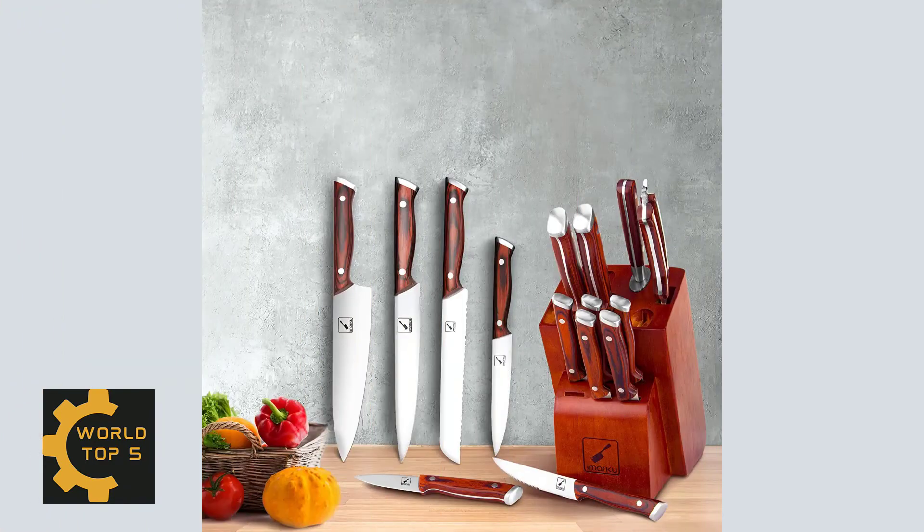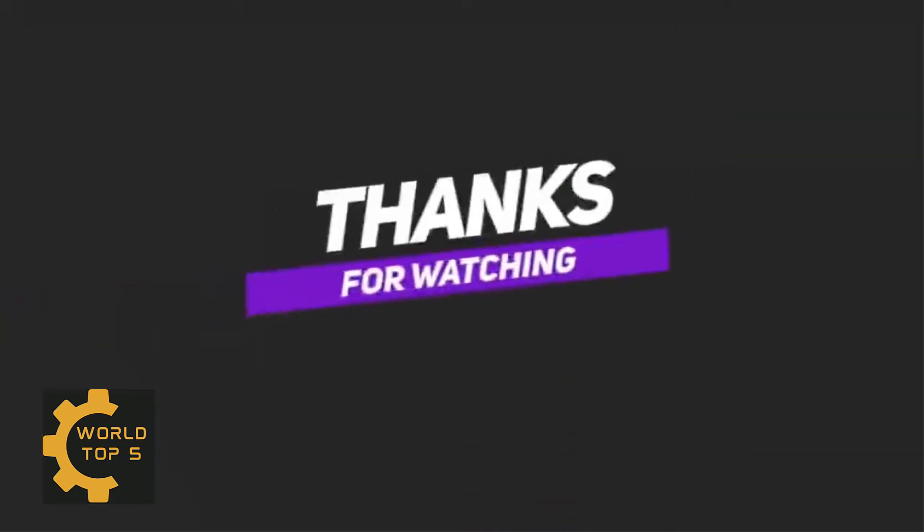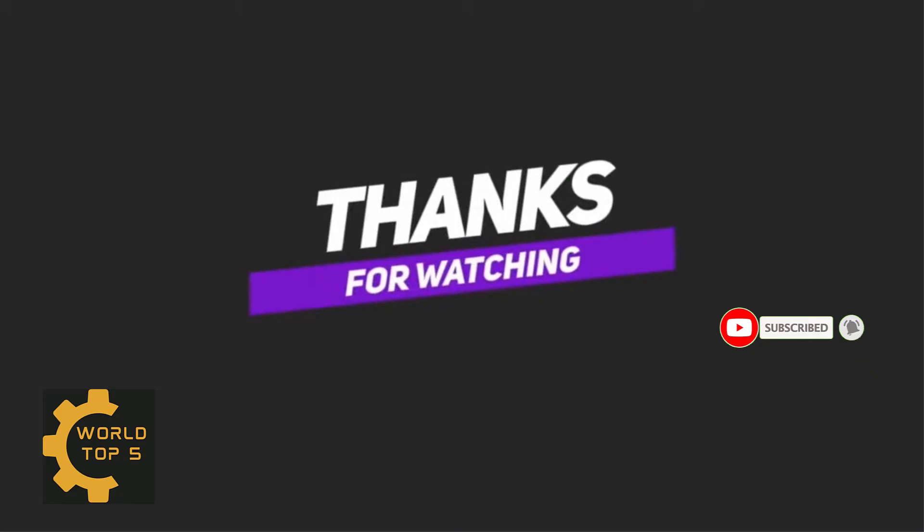This professional kitchen knife set with block would be a good choice as a gift for Thanksgiving. Thank you for watching this video — please don't forget to subscribe to my channel.